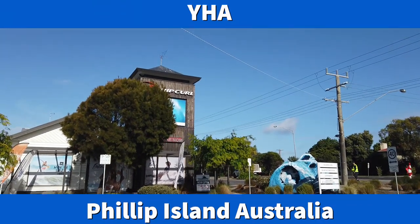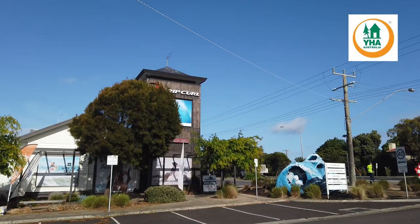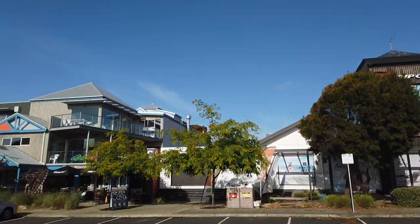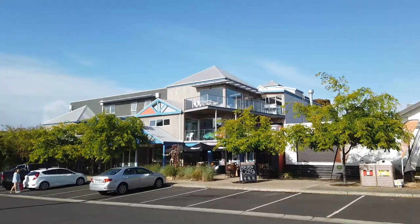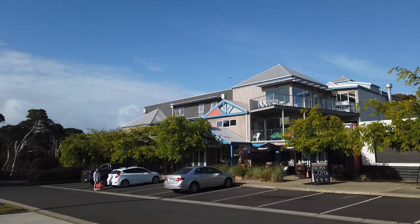You'll find the Phillip Island YHA at the Big Wave complex, just over the bridge when you first arrive at Phillip Island. There's a Rip Curl surf store there, and a coffee shop called The Haven which serves some absolutely amazing coffee and cakes. Then you've got the actual YHA building itself, with plenty of parking at the front and around the back.